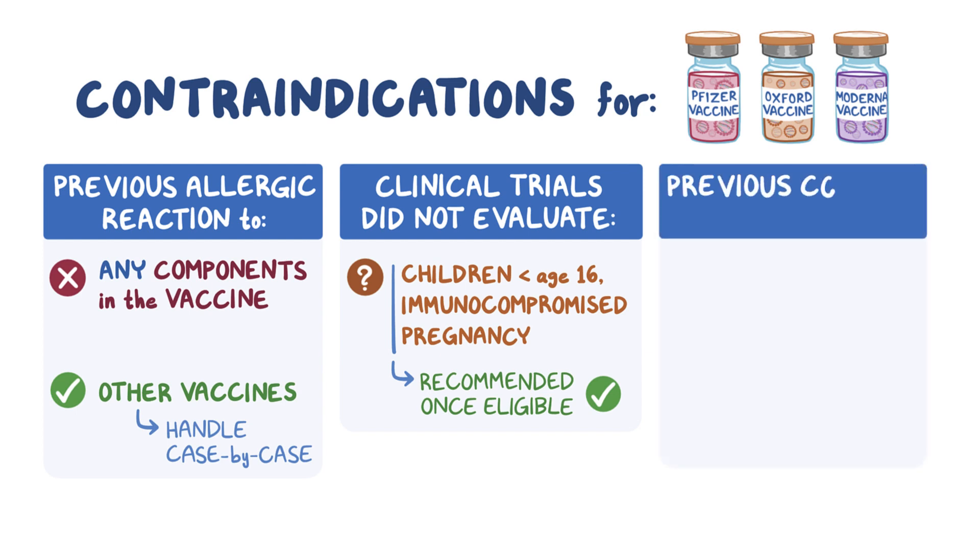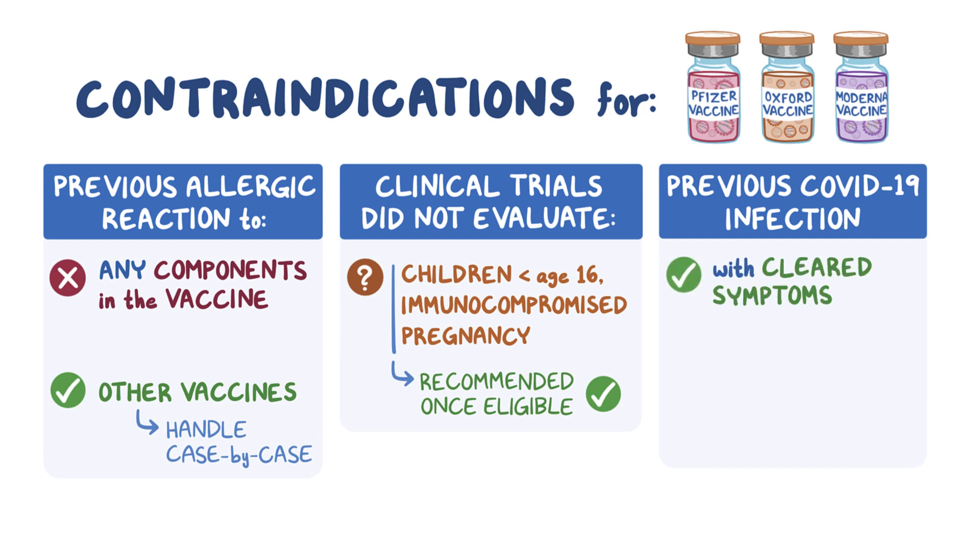People who have previously contracted COVID-19 should also receive a COVID-19 vaccine once their symptoms have cleared. The vaccine is still helpful in this situation, since it's currently unclear how long immunity lasts after natural infection, and there have been a few documented cases of people being reinfected with COVID-19 after already having had it.